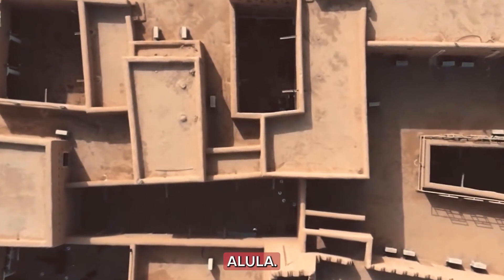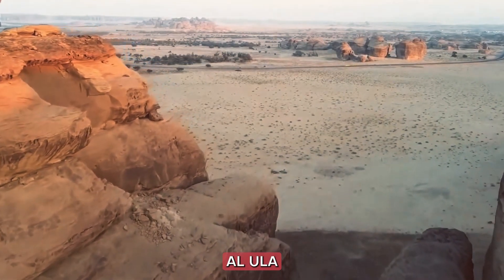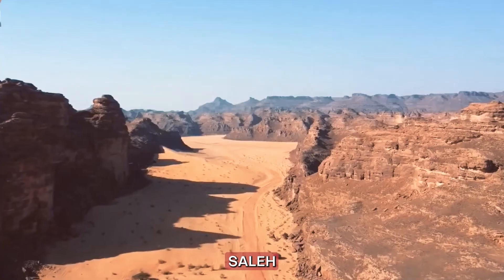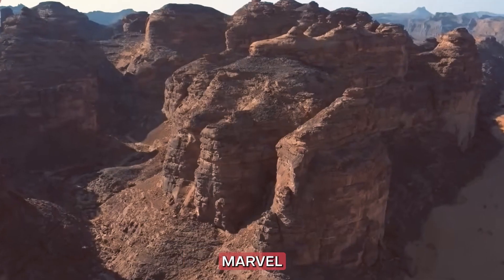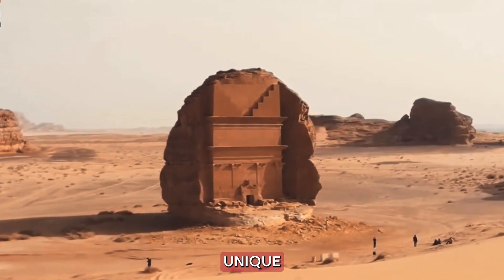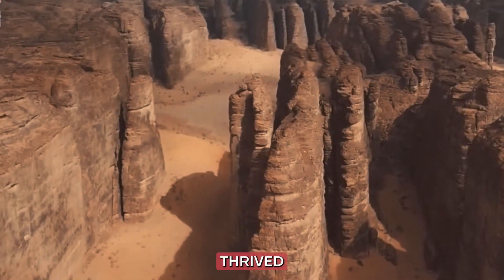Number 8: Al-Ula. Our adventure now leads us to Al-Ula, home to the extraordinary rock formations of Madain Saleh. This archaeological marvel, often referred to as the Petra of Saudi Arabia, offers a unique glimpse into the ancient civilizations that once thrived here.